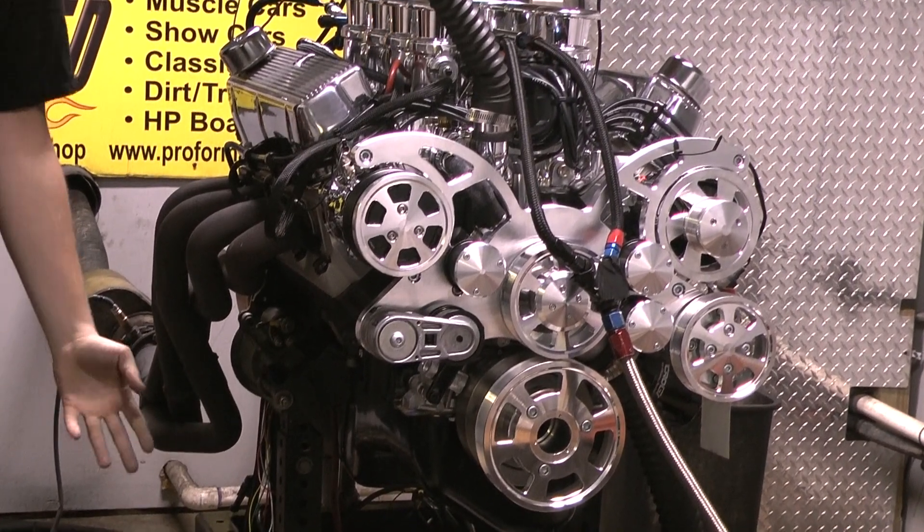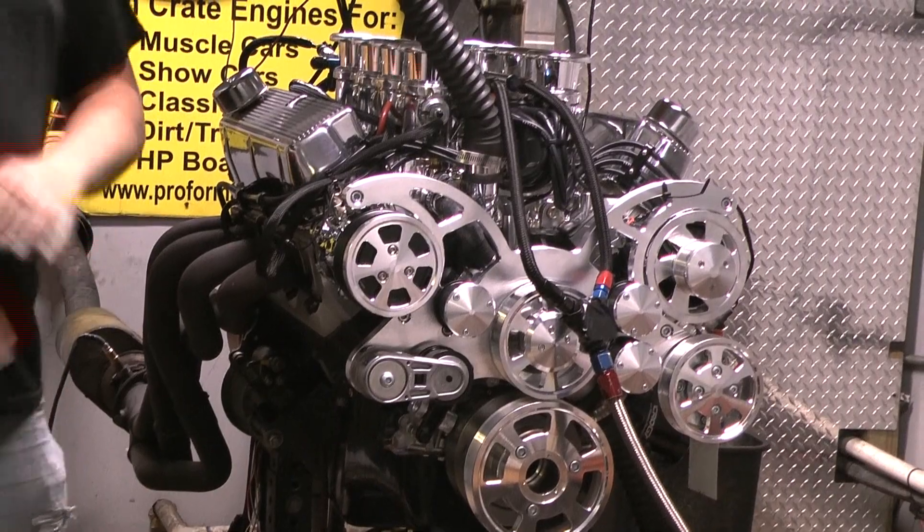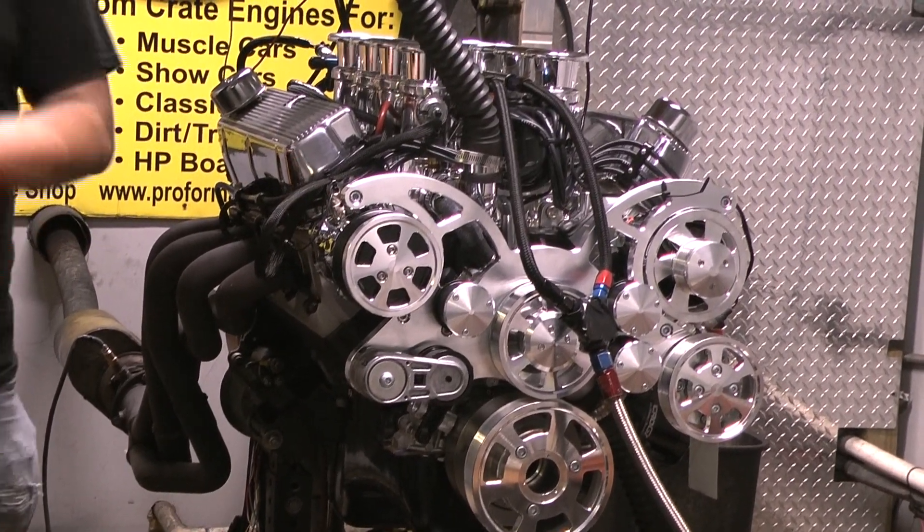A Dual Sync Distributor, Terminator X ECU, CVF Full Boat Kit on here. Looks, sounds, performs amazing.